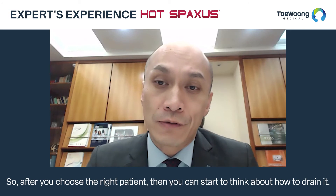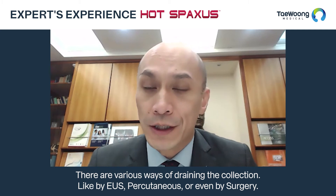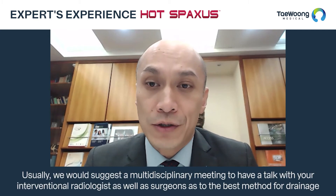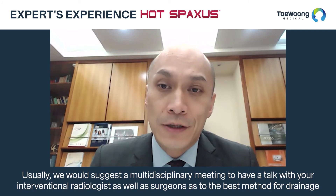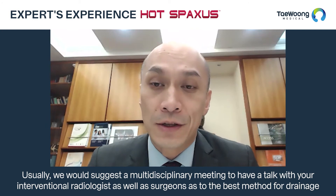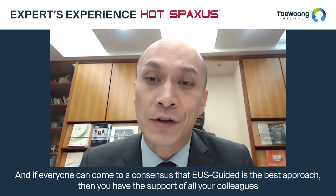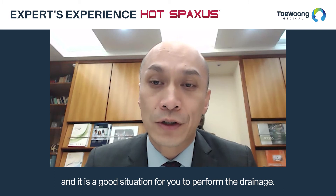After choosing the right patients, you can start to think about how to drain — various ways include EUS-guided, percutaneous, or even surgical drainage. We usually suggest a multidisciplinary meeting to discuss with your interventional radiologists and surgeons as to the best method. If everyone reaches consensus that EUS-guided is the best approach, you have the support of all your colleagues, which is a good situation for performing the drainage.